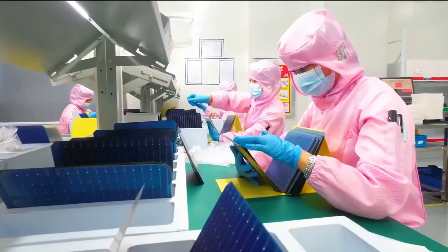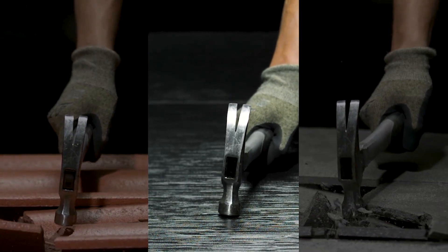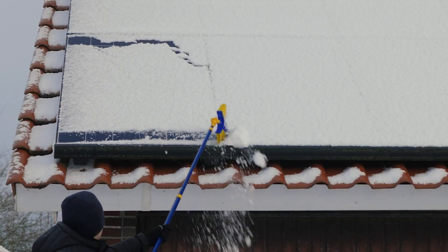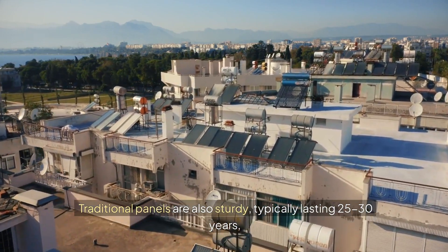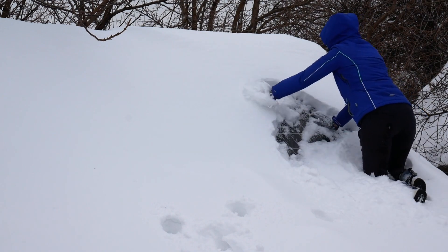Durability is another critical consideration. Tesla solar roofs are made of tempered glass, making them extremely durable and capable of withstanding harsh weather conditions, including hail and strong winds. Traditional panels are also sturdy, typically lasting 25–30 years, but they may need replacement sooner than Tesla's tempered glass tiles.